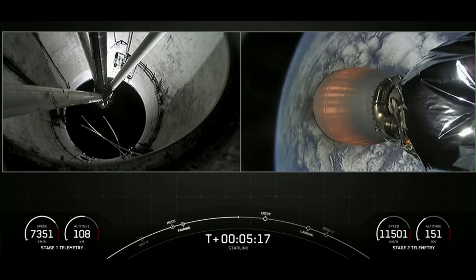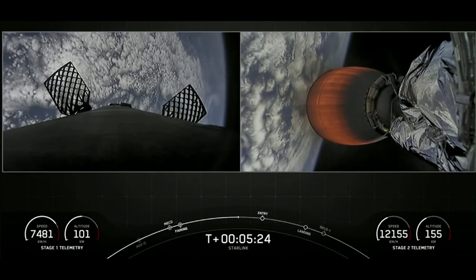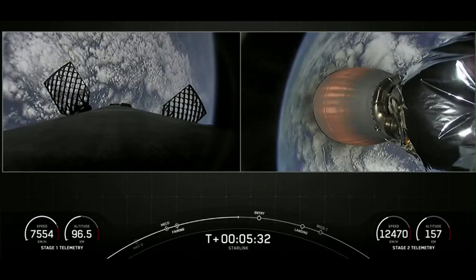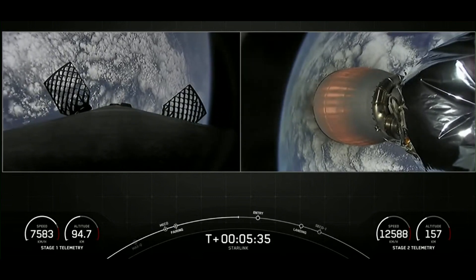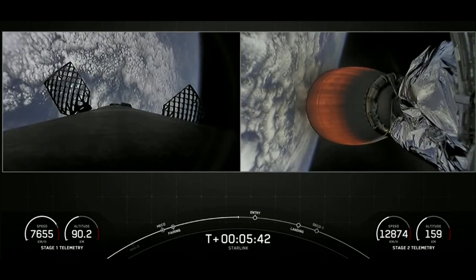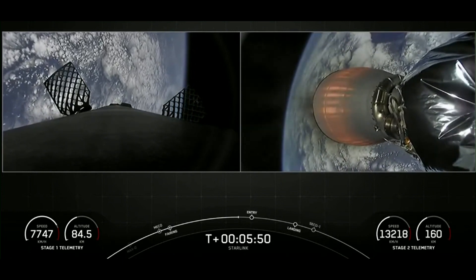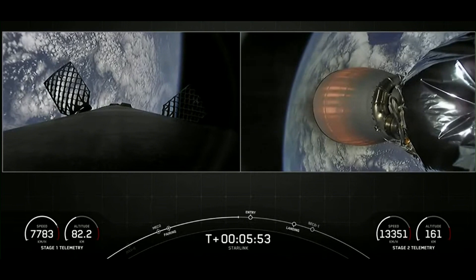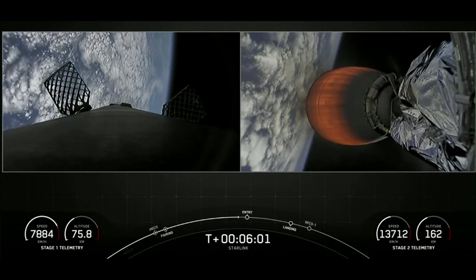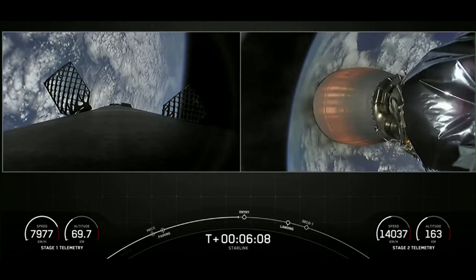As we come up to the entry burn — a reminder, this is a three-engine burn meant to slow the first stage as it hits the thicker layers of the Earth's atmosphere. Falcon 9 has grid fins — it's equipped with four hypersonic grid fins positioned near the top of the first stage, near the base of the interstage. The first stage is using its grid fins for steering as it makes its return to Earth. Those grid fins help orient the rocket during re-entry and guide it during descent. That puff of gas is nitrogen gas — we use nitrogen gas bursts for attitude control on the first stage.